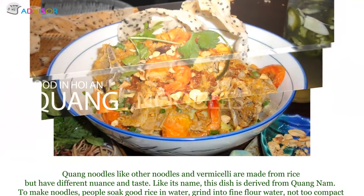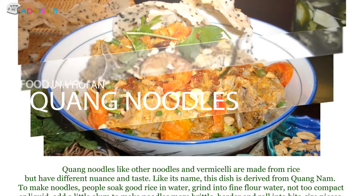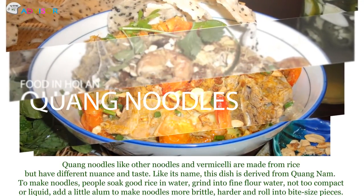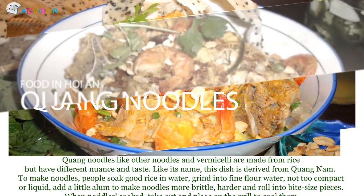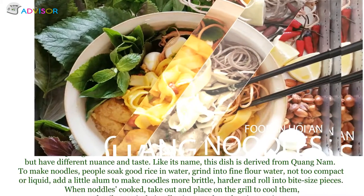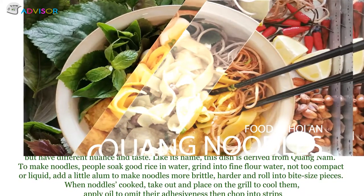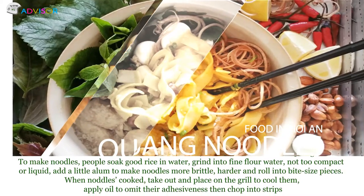The second one is Quang noodles. Quang noodles, like other noodles and vermicelli, are made from rice, but have a different texture and taste. Like its name, this dish is derived from Quang Nam. To make noodles, people soak root rice in water, grind into a batter — not too thick or liquid. Add a little alum to make noodles more brittle and harder, then rolled into bite-sized pieces.